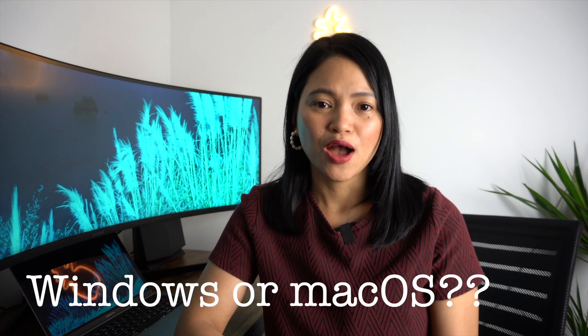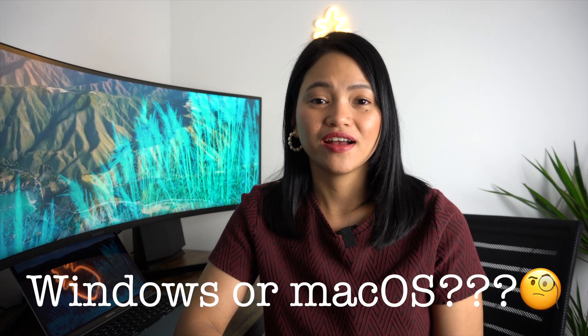One of the major deciding factors to consider would be what OS you prefer. Have you got a lot of Apple devices? The main advantage is how well your gadgets would be integrated. Me and my husband are both Apple users, so that is already an unfair deciding point for us.